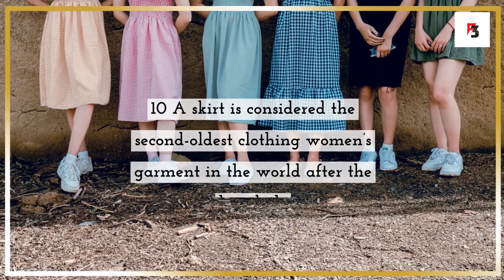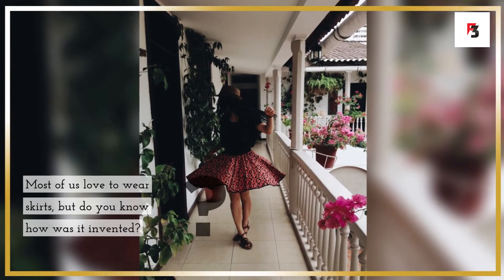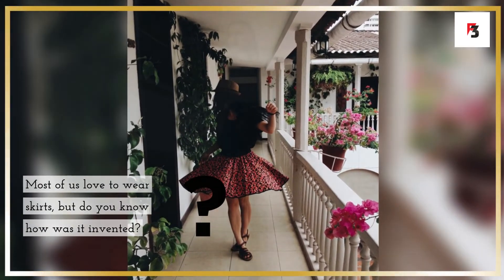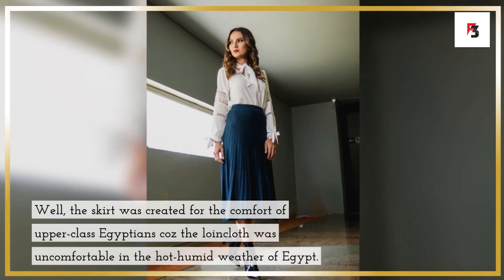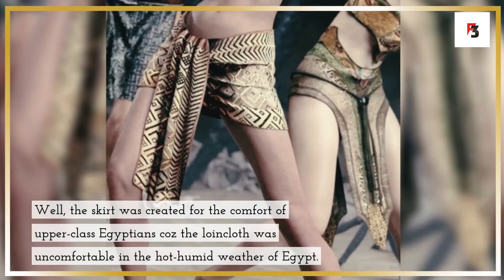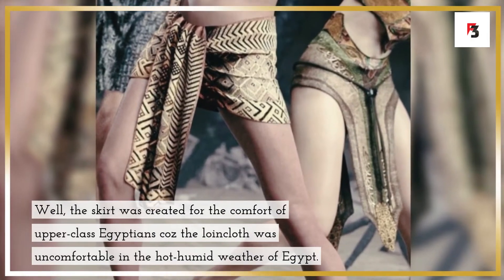Fact 10: the skirt is considered the second oldest women's garment in the world, after the loincloth. Most of us love to wear skirts, but do you know how it was invented? The skirt was created for the comfort of upper-class Egyptians because the loincloth was uncomfortable in the hot, humid weather of Egypt.